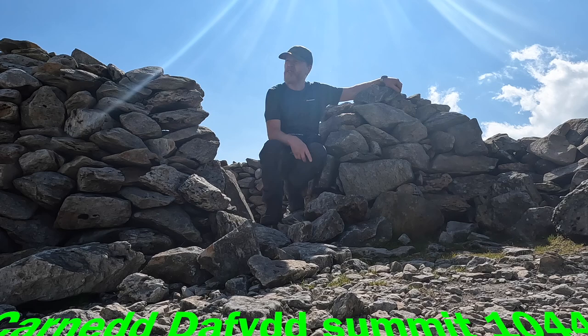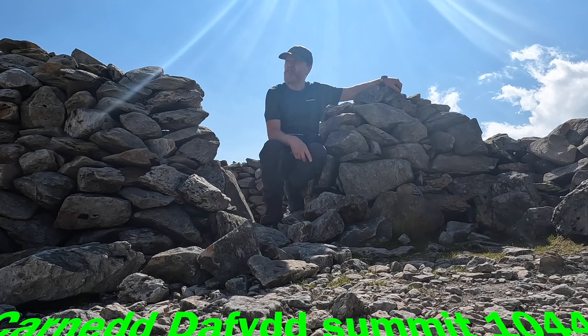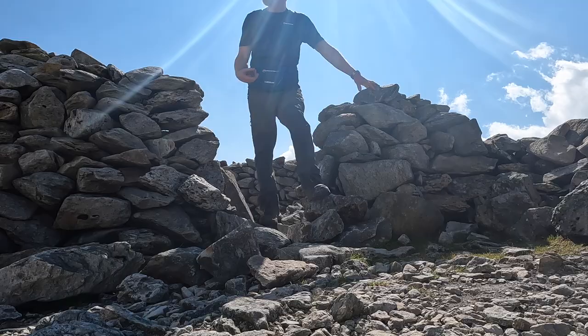This is the summit of Carnedd David. The next one is Llewellyn. This is the second summit today — this is 1,044 metres. I'll make my way down to the next one.